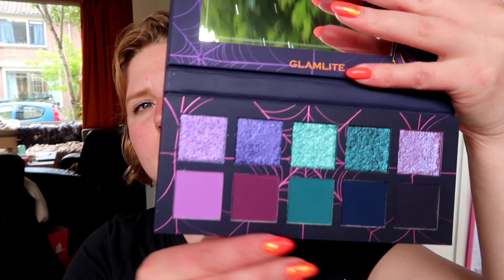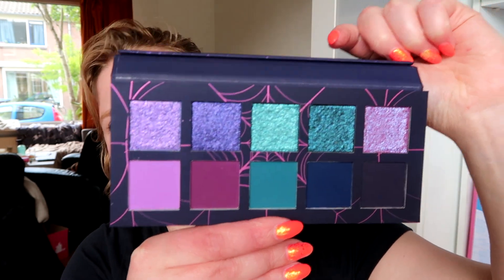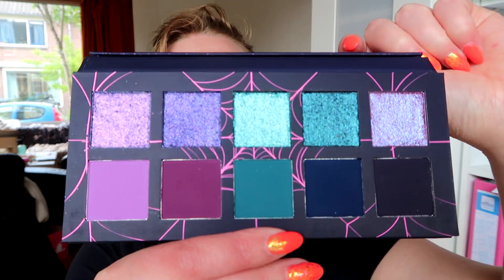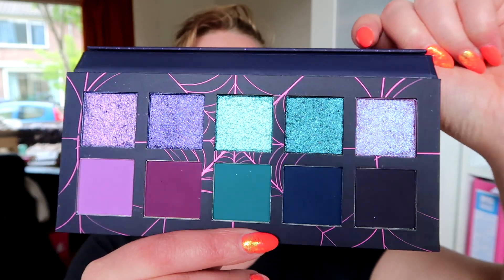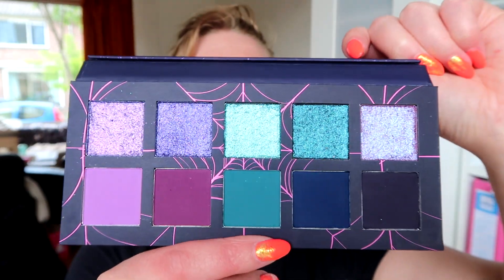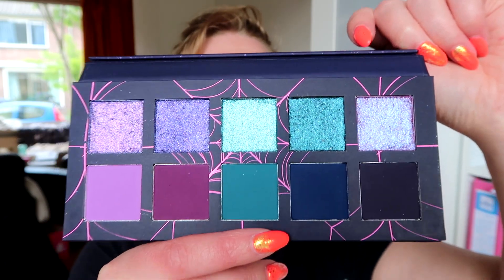This is the Creeps and Crawls version. I did a first impression with the Rojo Raggy palette, which is the green and blue. And this is the blue, teal, purple version. I honestly planned to use this in the first impressions video, but I kind of got scared by all the purples and blues that are in here.